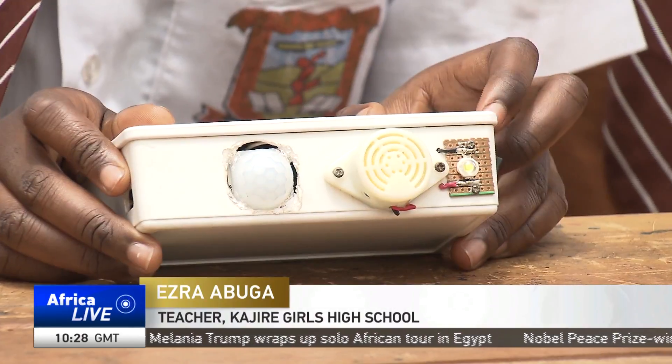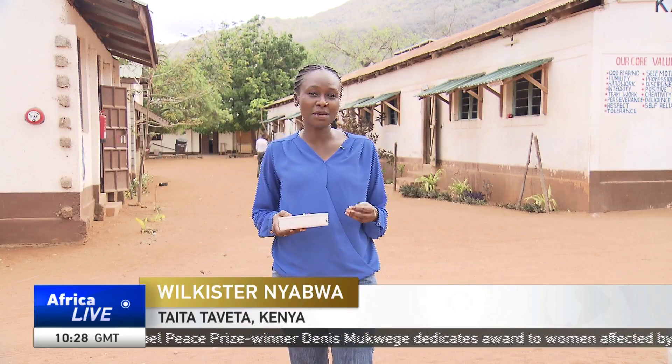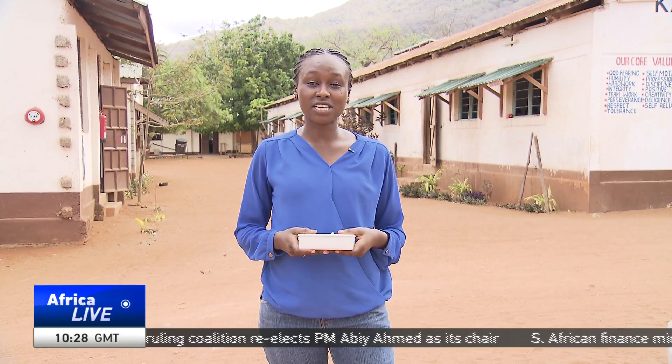Once it works here, we believe it can get marketed all across the world. It doesn't look like much now, but the creators of this ndovukia gadget hope that in time it will work to give them early warning about the presence of elephants in the area, while also keeping the elephants out of their farms so that they can hold onto their farm produce.